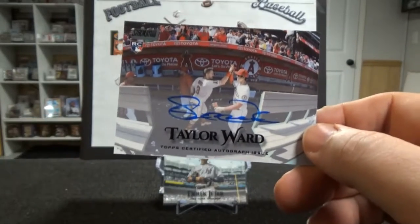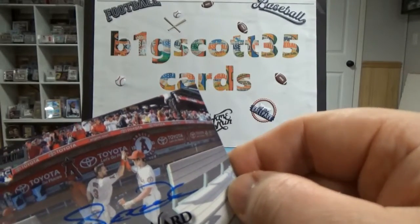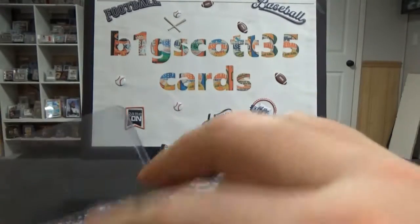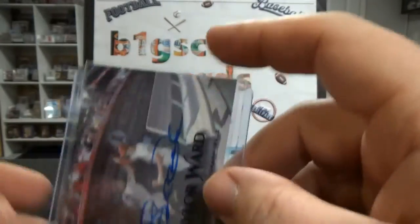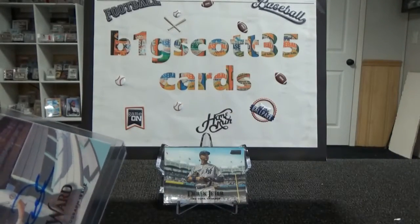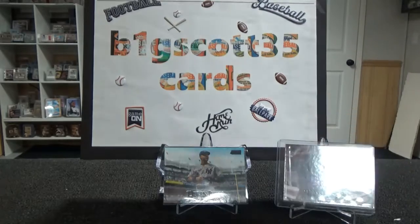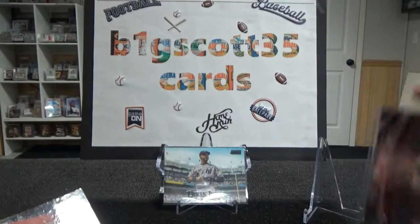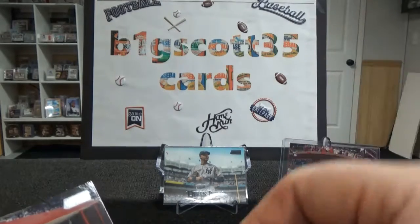Taylor Ward for the Angels — on-card auto, rookie card. This year I'm going to try to figure out what to take when I go to the National.